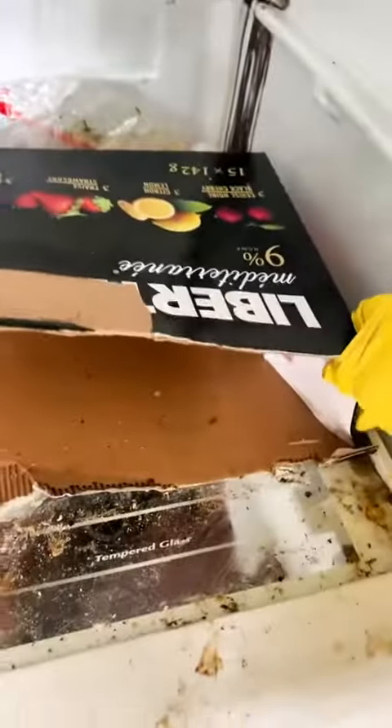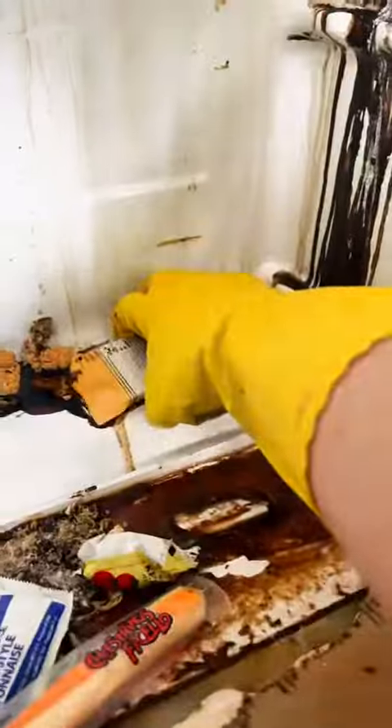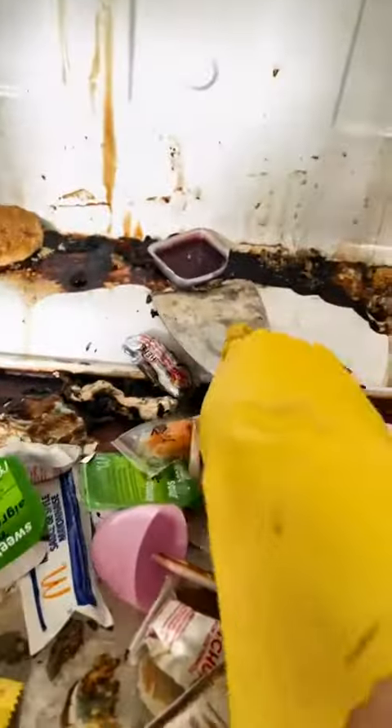There was even yogurt from 2020 where the tops had actually popped open because it had molded so badly, and it probably took me a solid 20 minutes just to get this box off the bottom of the shelf. I ended up having to totally soak it and scrape it off with a scraper — I still don't know how I removed it. By the time I made it to the bottom of the fridge, I could barely remove the things that were on it because they'd been there for so long. They were basically stuck there; I had a hard time even scraping them off.